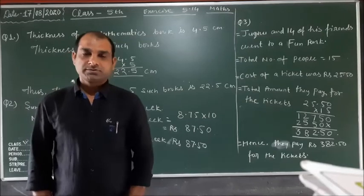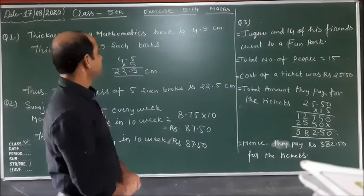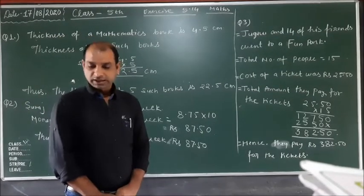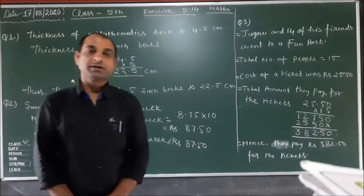Good morning, dear students. Today I will tell you exercise 5.14 across math. The first question is what problems are here in this exercise.